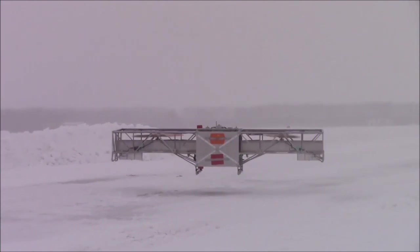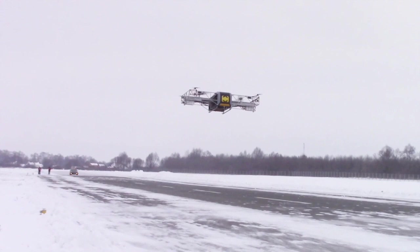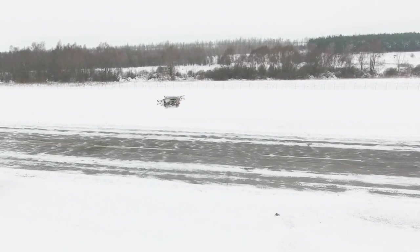Since 2017, Skiff drones have performed multiple flight tests in various conditions, including harsh winter weather with wind gusts up to 20 kilometers per hour and temperatures below 20 degrees Celsius.